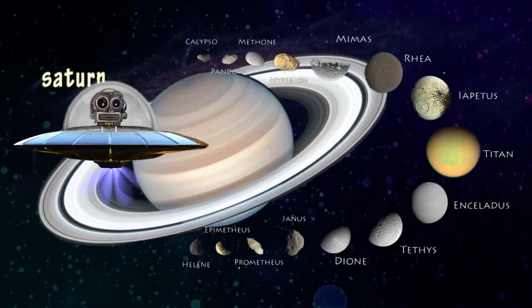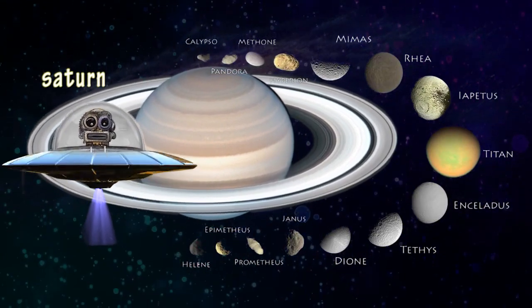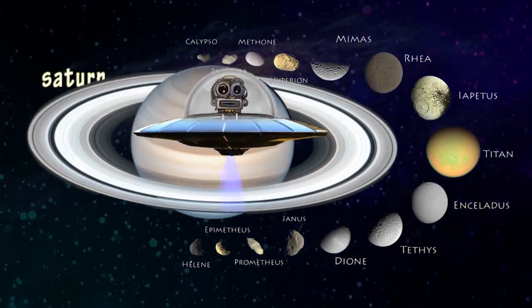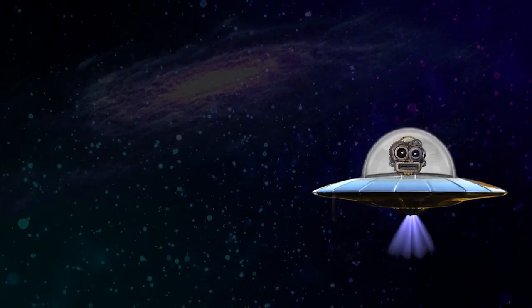Saturn. There are about 150 frozen moons around Saturn. The largest one is called Titan. This planet has beautiful rings around it made of dust and ice.